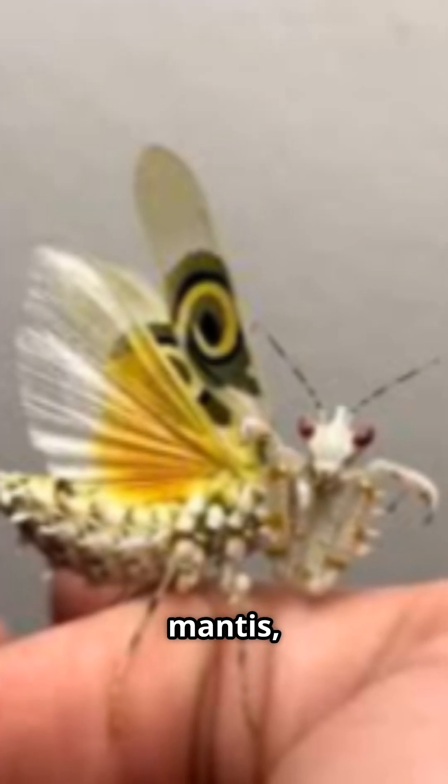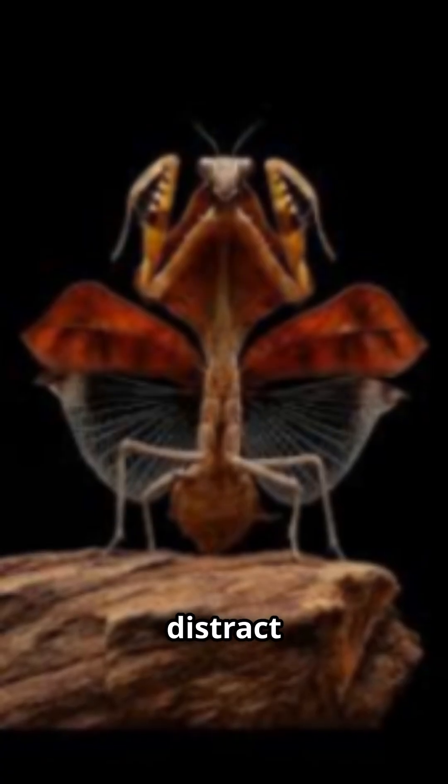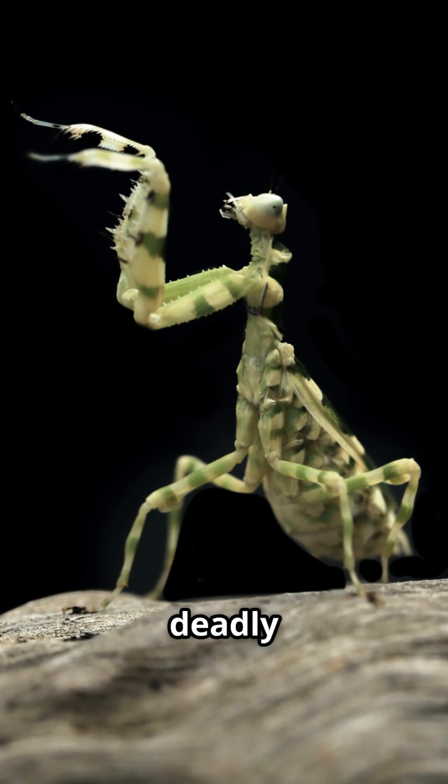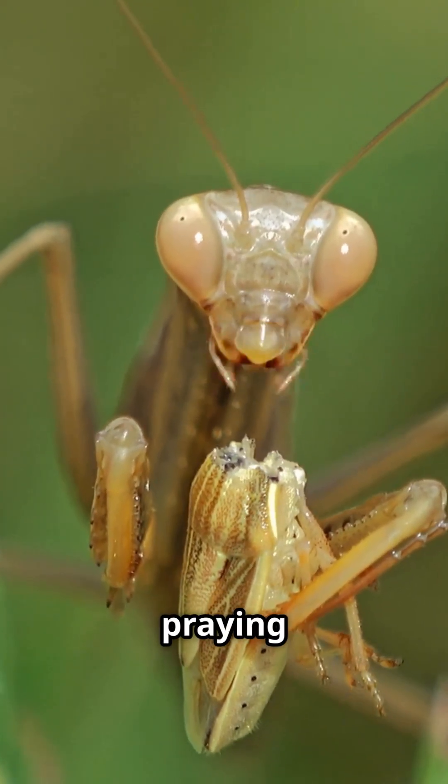Unlike the common praying mantis, this one is more theatrical and lethal. It dances to distract its prey, and then — a deadly attack. It eats insects, and sometimes, other praying mantises.